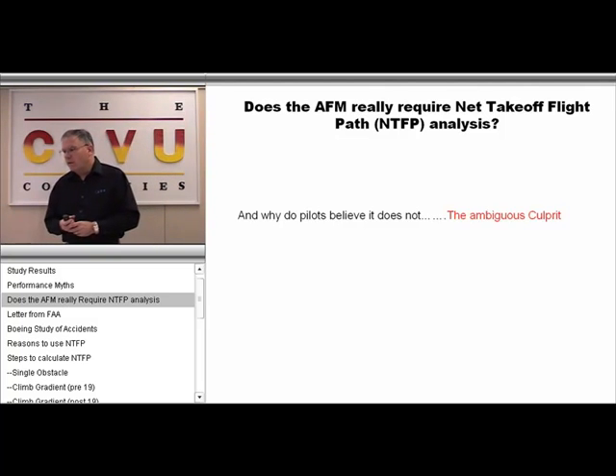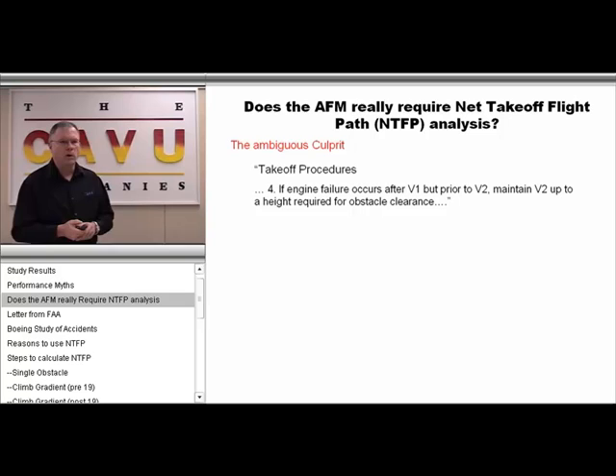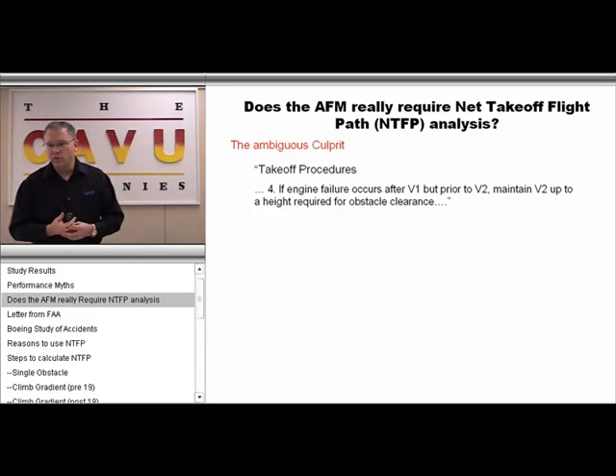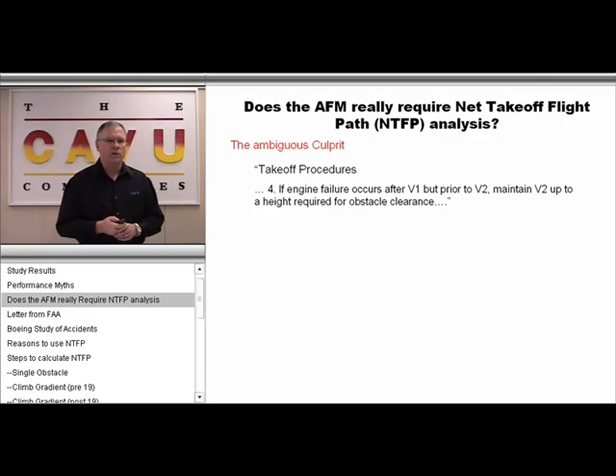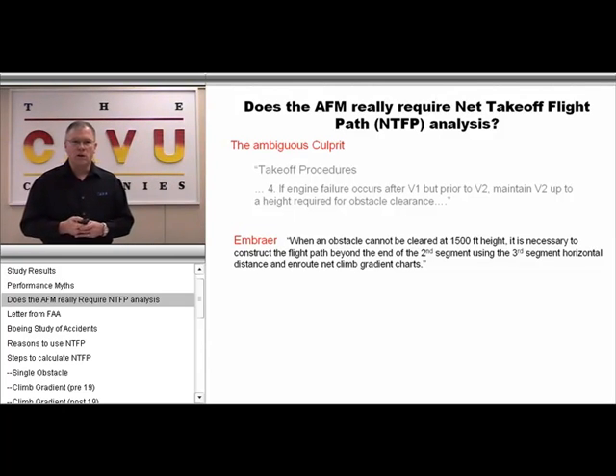Does the AFM, in fact, require a net takeoff flight path analysis to be performed? And if so, why do so many pilots have the understanding that the only thing they have to calculate is second segment? There is a phrase in most AFMs that we refer to as the 'ambiguous culprit' — it states that if you lose an engine after V1, prior to V2, you simply maintain V2 up to a height that would clear your obstacles. The problem is that the devil is in the details: the obstacles referred to here are limited to a 1,500-foot or 400-foot obstacle depending on the aircraft manufacturer, and documentation in all AFMs clarifies that if the obstacle is above 1,500 feet, a transition segment must be incorporated into the analysis.